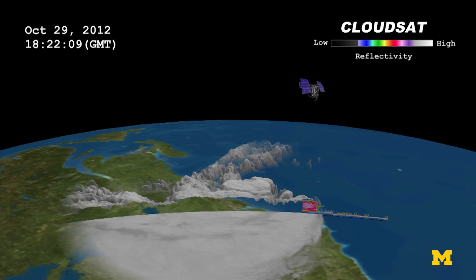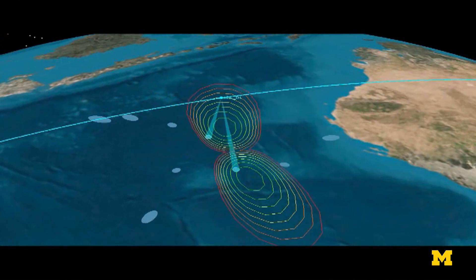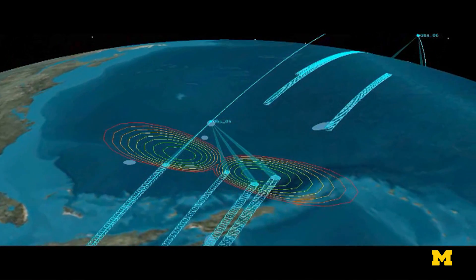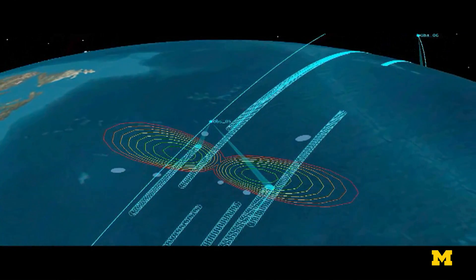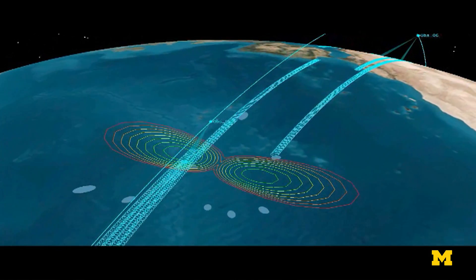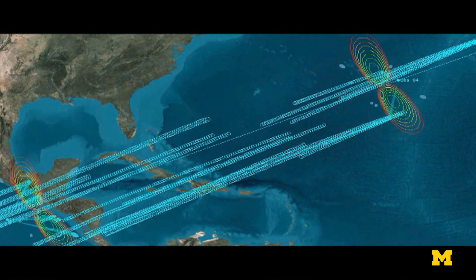Cygnus makes measurements in a fundamentally different way than historical weather satellites have made them. Every 12 minutes, a new satellite comes across, and when they're crossing over a hurricane, that means we get new measurements of the winds every 12 minutes. That's a huge improvement over traditional weather satellites, where there's one satellite and they typically come back around about once every day or two.